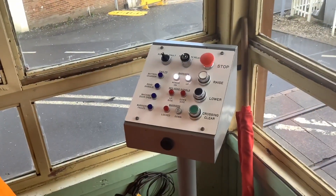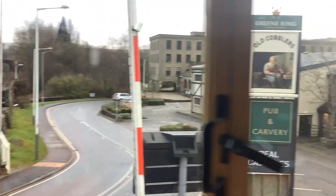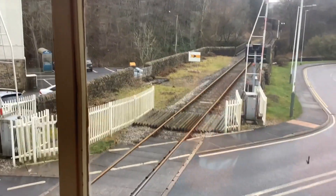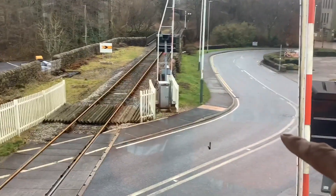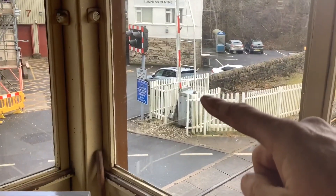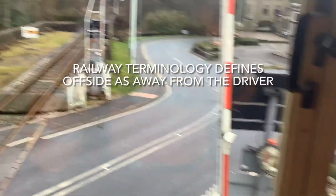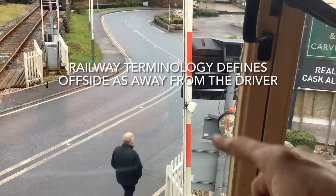We have a pedestal in front of us that controls the four gated barriers here at Rawtenstall West. Z barriers are on the down and Y barriers are on the up, with near side and off side. That one over there is a ZO — down side, off side — and this is a ZN — down side, near side.